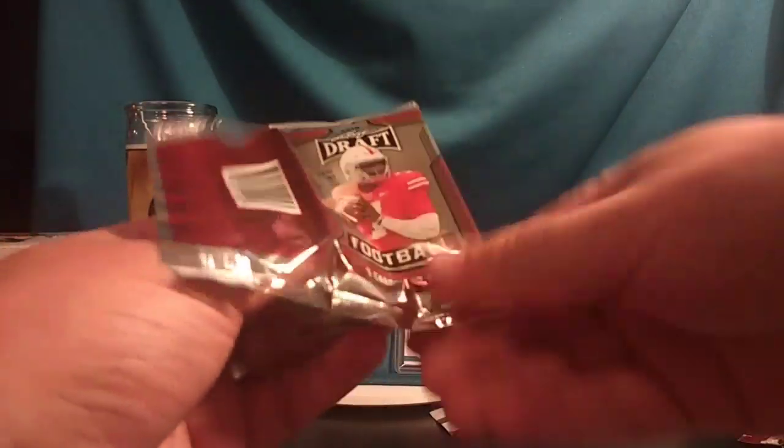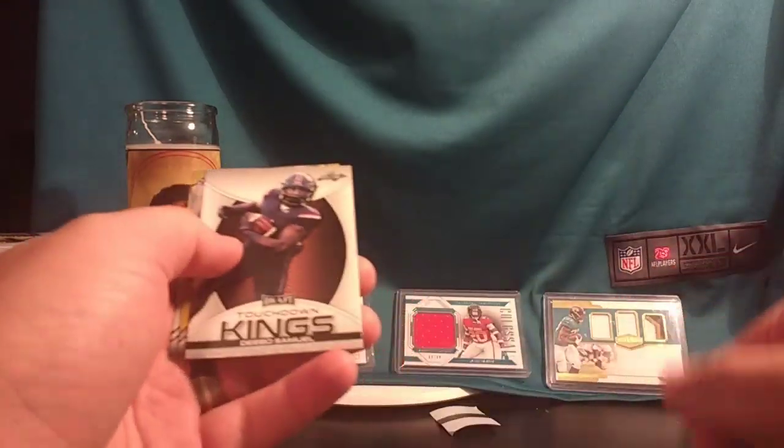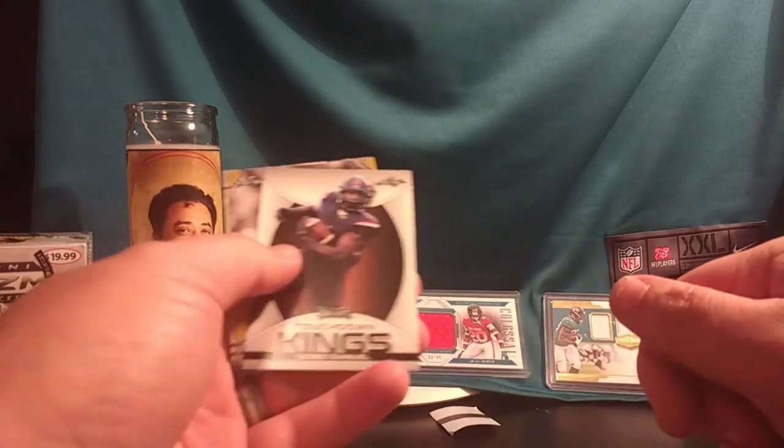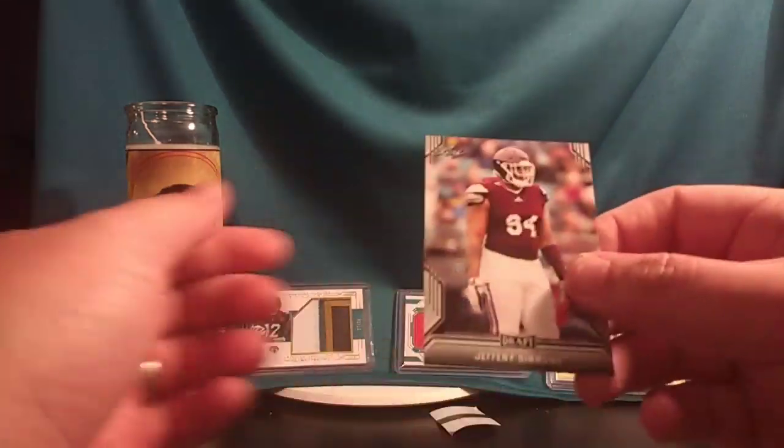Noah Fant — one of two Iowa tight ends drafted. Debo Samuel in the first round too. John Elway gold flashback. AJ Brown. Jeffrey Simmons.